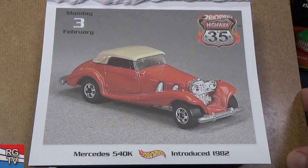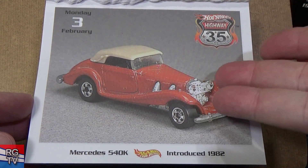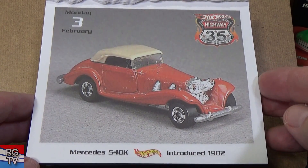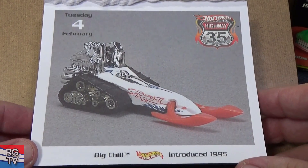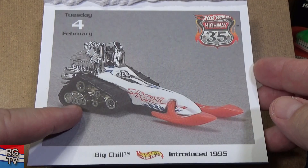Here's a classic I was telling you about, like Talbot Lago — don't see it very often; they haven't made it in a long time. Introduced in 1982. I know it was a treasure hunt around 1998. Mercedes 540K. Big Chill — that one's Final Run; they'll never make Big Chill again. Introduced in 1995. Final Run was a series where they gave it one last release and said goodbye, no more.